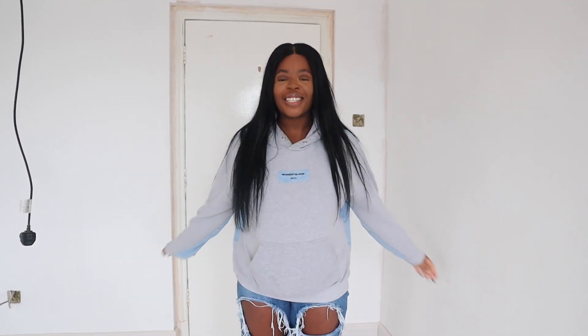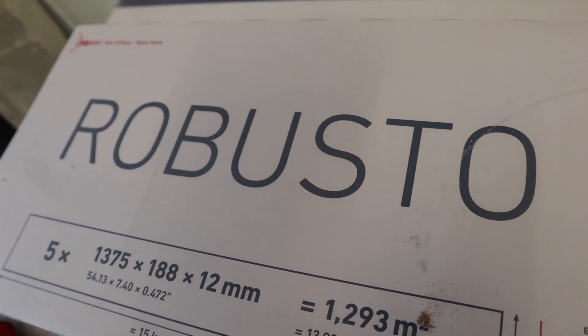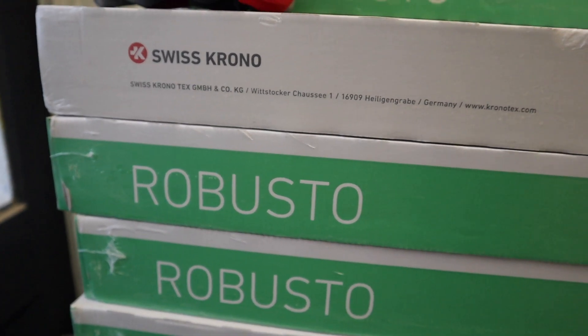Guys, we have flooring! This room is actually finished — other than being painted and the second fix electrics and things like that. The flooring is so, so nice. The floor is called Chrono Robusto — I can't remember the shade name but I'll leave the link down below. This flooring is by far the best quality flooring we've ever bought.